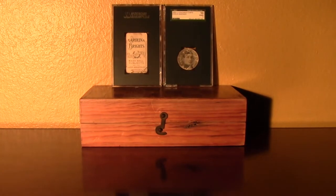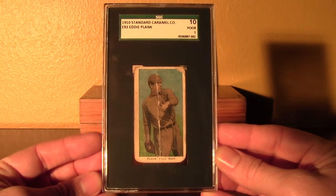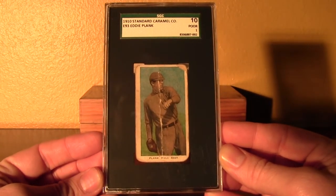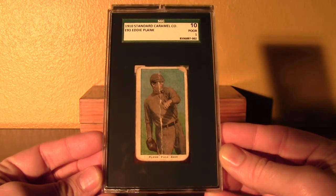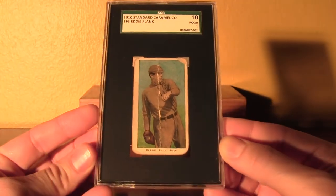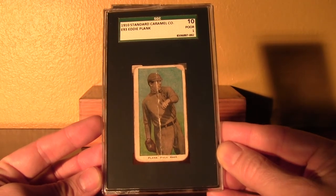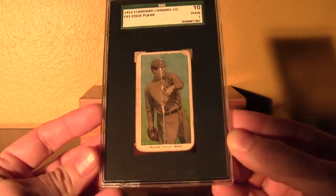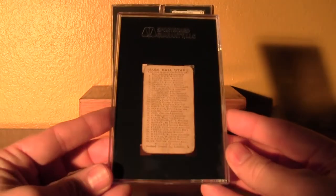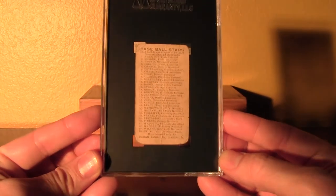We got another from 1910 here. This one is from the even harder to find Standard Caramel, E93. From Jefferson Burdick's card catalog — all the candy cards have E. It's a great image of Eddie Plank. I like the drab colors in this set. T206 has some nice colors and nice backgrounds, but it's also nice to just have the drab-looking colors. This one's also got a great 30-card checklist on the back. Standard Caramel Company, Lancaster, Pennsylvania.